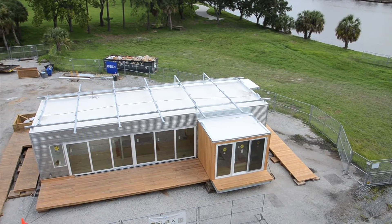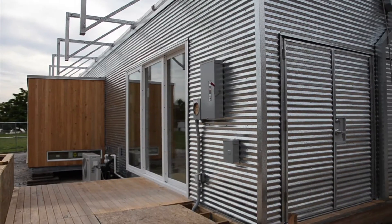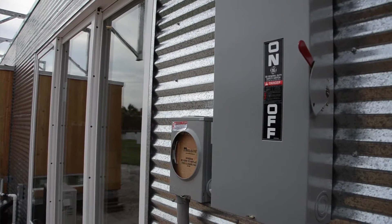Flex House is an entry in the U.S. Department of Energy's Solar Decathlon. Their objective is to make people more aware of energy efficiency in buildings. Buildings account for a large percentage of the energy use in the United States, and their goal is to make more energy efficient buildings and to get awareness out there.